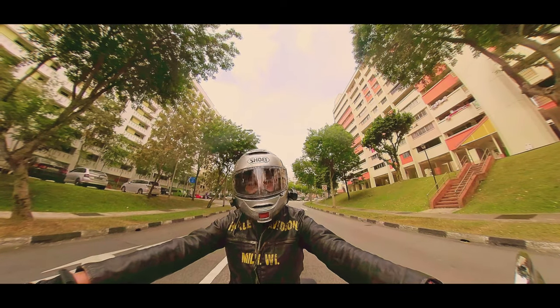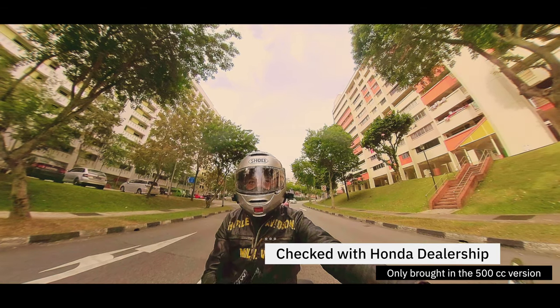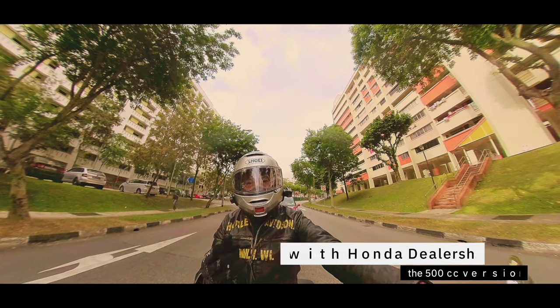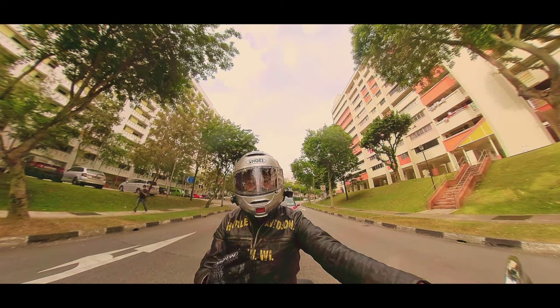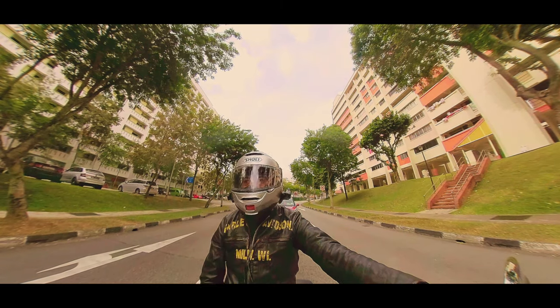Unfortunately, the local dealership only brought in the 500cc. So I'm really waiting to see if they bring in the 1100cc so that maybe I might reach out to them and ask to do a test ride, and then maybe we could have an even better conversation while I'm on that particular bike.